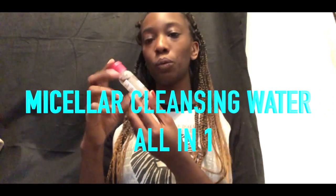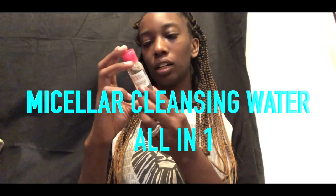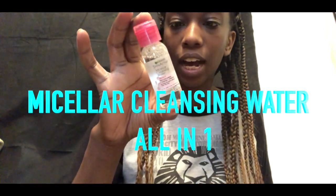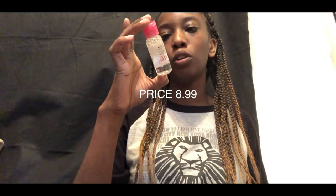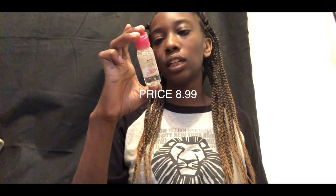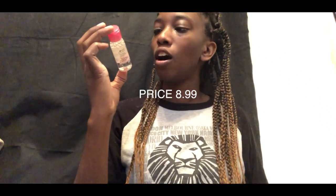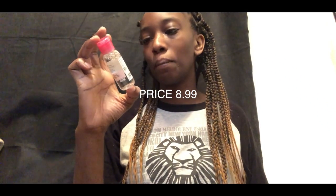The next thing in the box is some cleansing water by Garnier — a little travel size. It's a makeup remover: removes eye makeup, cleanses skin, and removes face makeup. You just gently wipe over until skin is completely clear from makeup. It's a great product to use, though I might give it to my mom because I don't wear makeup that much.